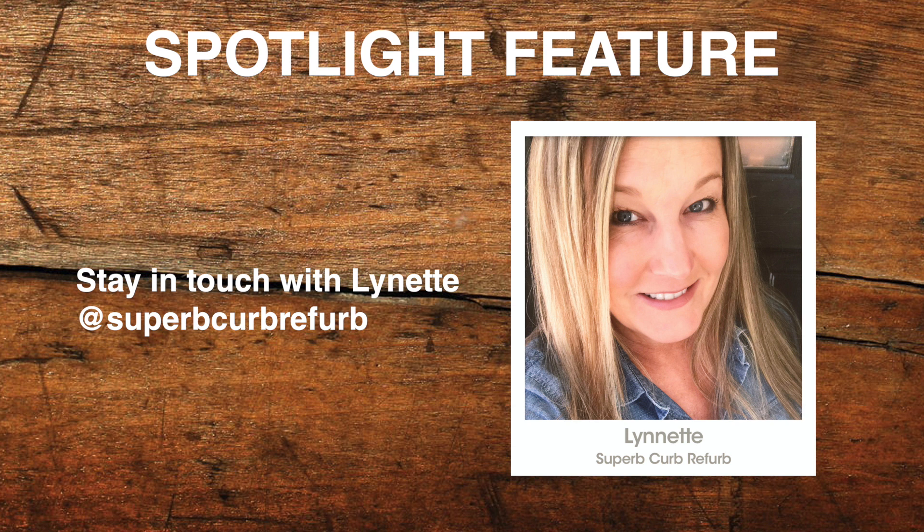Really great information on cutting tools, safety, and what you recommend, Lynette. We really appreciate it. If you would, share your Instagram account with our listeners. My Instagram account is Superb Curb Refurb, and it's the same on all social media — Facebook or wherever, it's all the same. Thanks so much, Lynette — happy refinishing!